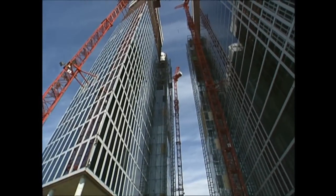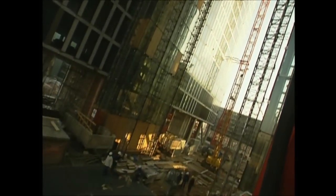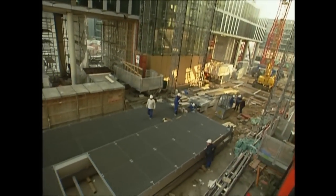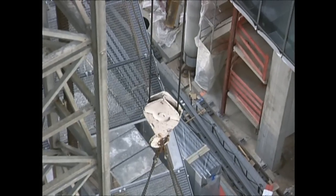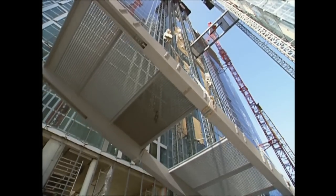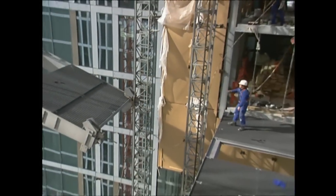The two towers look like they're completely finished, but they're going to be connected together. A series of bridges will link different floors so that office workers will be able to move between them. A crane lifts one of the bridges up, but they need a guide rope to get it into position without smashing all the windows.